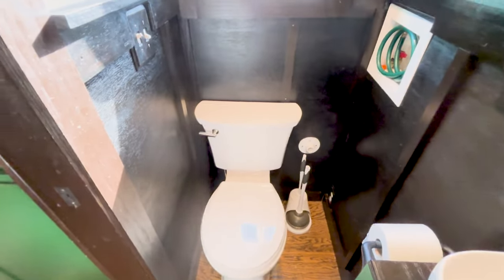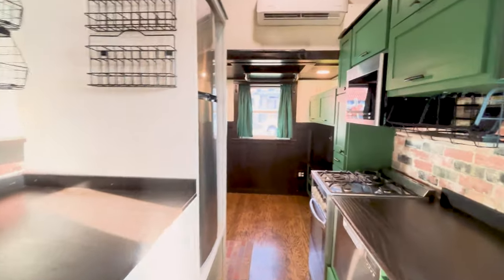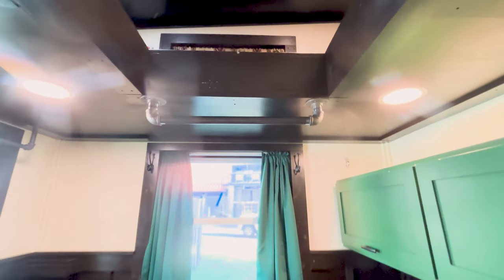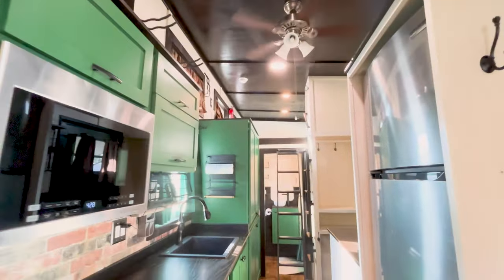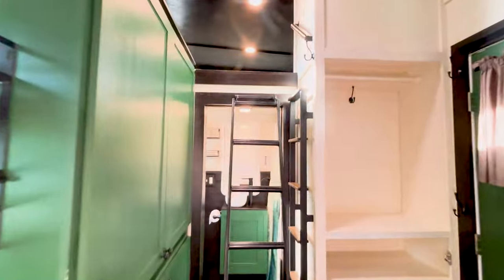Now we'll move back through the house into the living room to look at our storage loft. You'll notice there is a rod right above me — that's where you can hook in the ladder and get up to the storage loft. It's got plenty of room for solar batteries, an additional clothing rod, or whatever you might prefer to put up there.